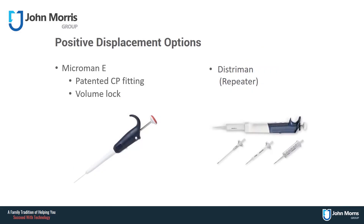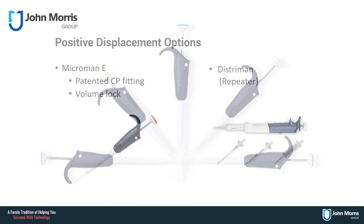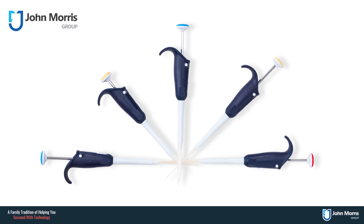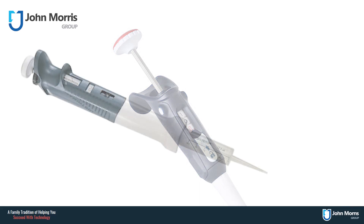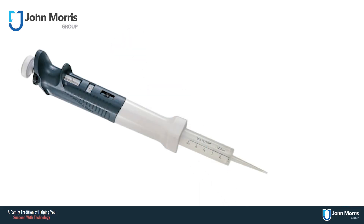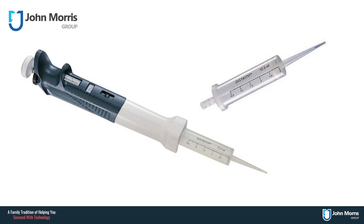There are two options from Gilson for positive displacement pipetting. The first is the award-winning Microman E pipette, with a volume range of 1 microlitre to 1000 microlitres. These pipettes come with a comfort handle to promote a relaxed grip and a lockable volume function, and they take the patented capillary piston tip. The Distraman pipette is a stepper or repeater pipette which takes larger syringe tips up to 12.5 ml and can dispense in user-defined aliquots.